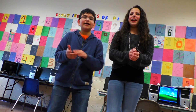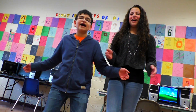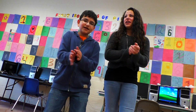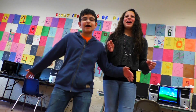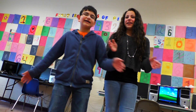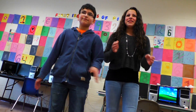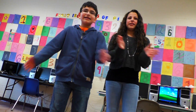Why you gotta hate on pi? Three, one, four, one, five, nine. It's the circumference. It's never ending. Mathematical pi. Mathematical pi. Mathematical pi. It's never ending.